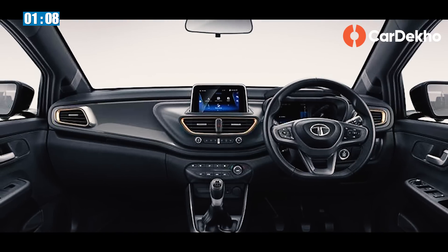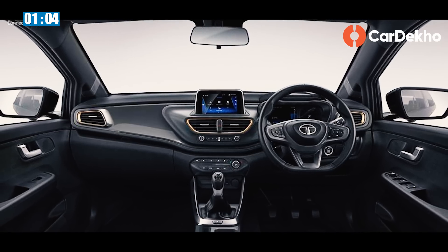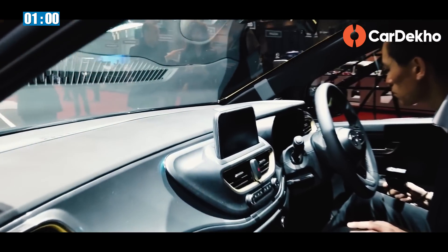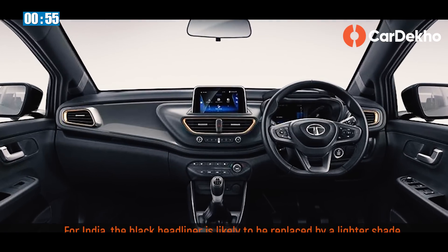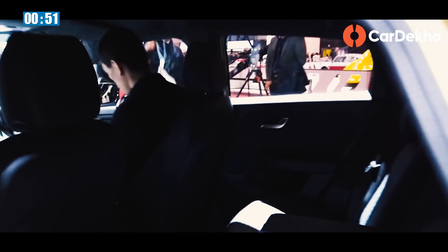Inside the cabin of the Altroz, you'll find a layout that's similar to what we've seen on the Nexon. While it may look a bit generic to some, the all-black color theme with body-colored accents does add a sporty touch. But the black headliner and upholstery as well as the sloping roofline do take away from the sense of space.